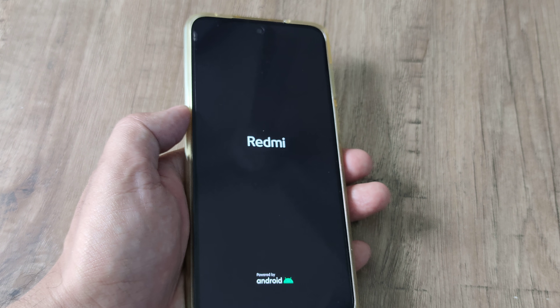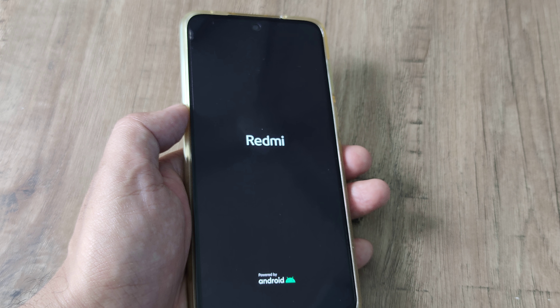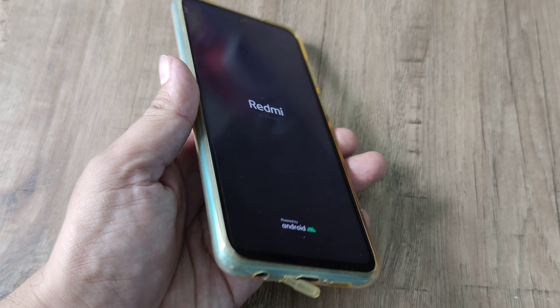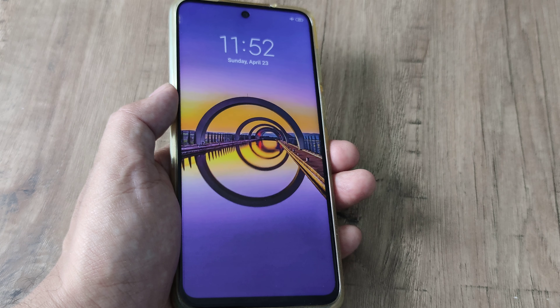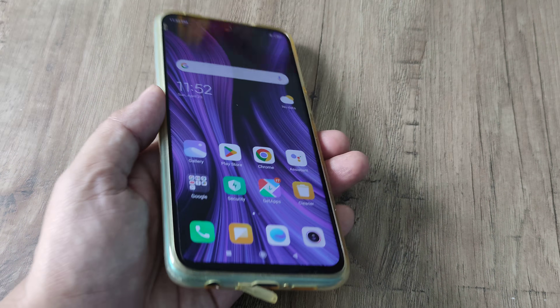Now let me see whether the phone reboots from here. You will see that the Redmi phone will start working normally. I am not pausing here because I want you to see the exact things that happen on this device, because this is exactly what will happen with you as well. Now you can see that the phone has started.